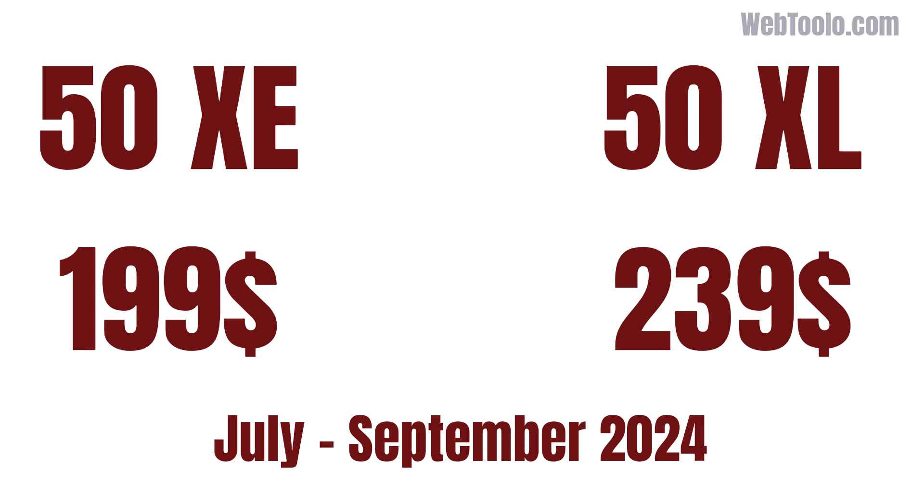With these specs and pricing, which one would you choose to get — the XE or XL?